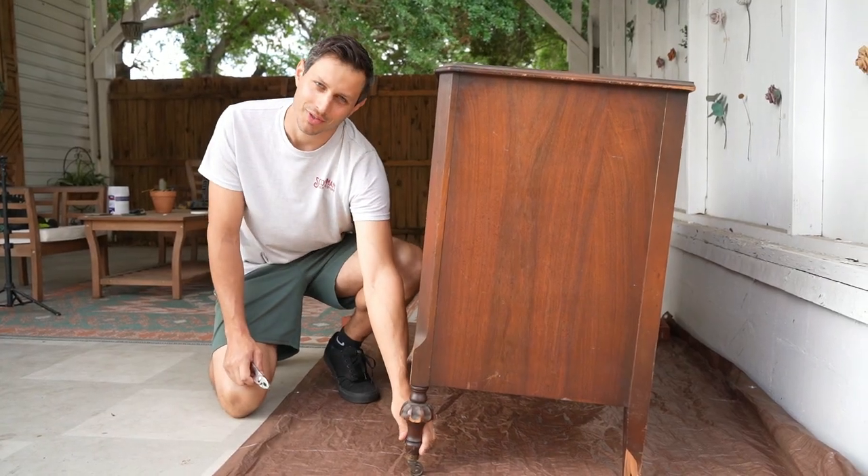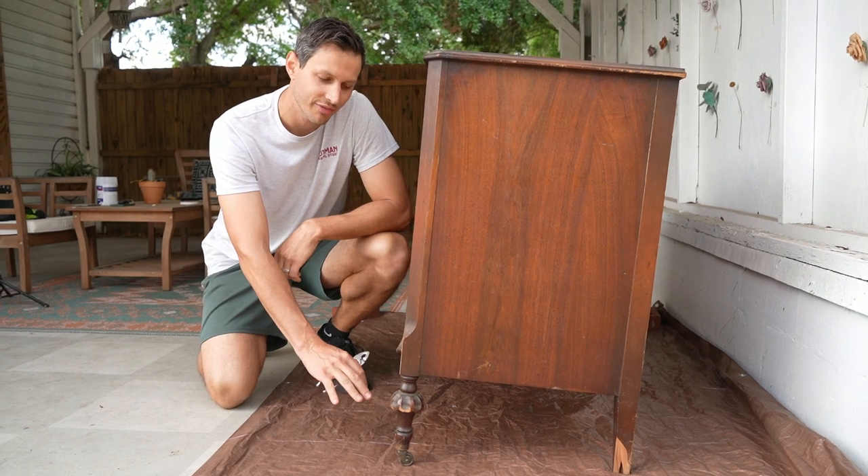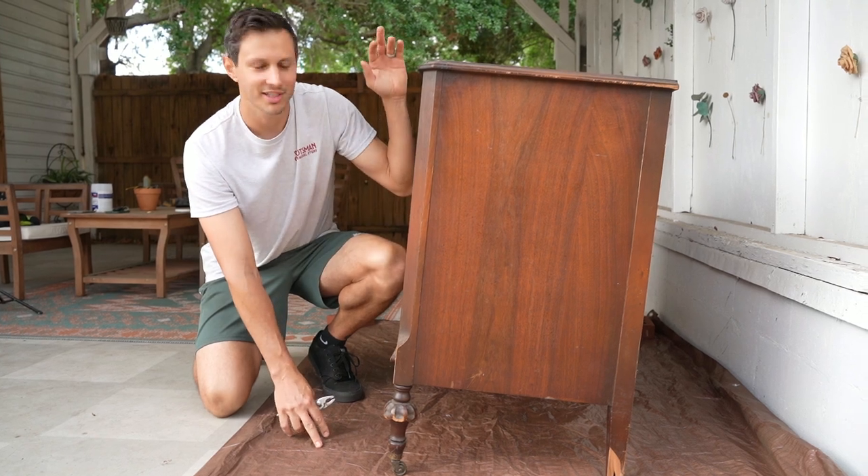Alright, we're going to start by removing these old casters. There were only the front casters on this when we found it. We looked in the dirt and couldn't find them, but we're going to remove them so we have it laying flat.